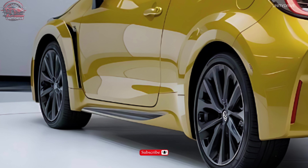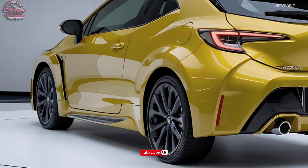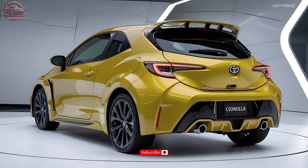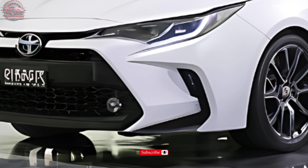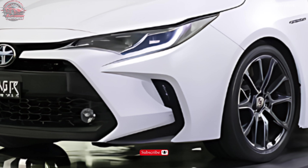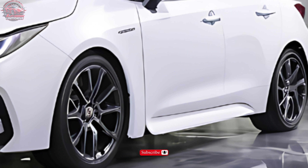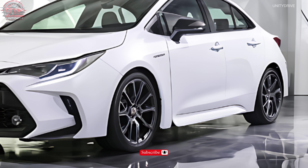Performance Capabilities: With its advanced suspension system and electronic stability control, the GR Corolla delivers exceptional handling and acceleration — 0 to 60 mph in 4.5 seconds and a top speed of 155 mph, electronically limited.